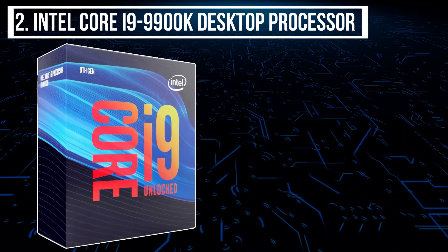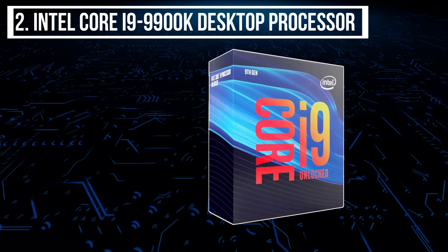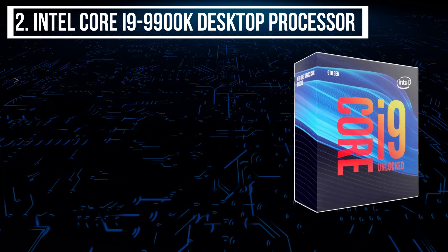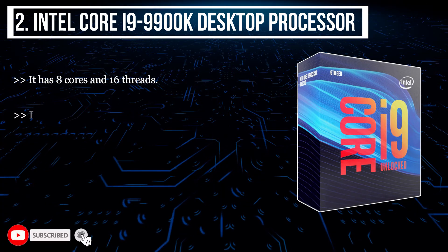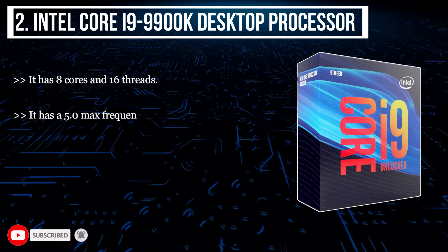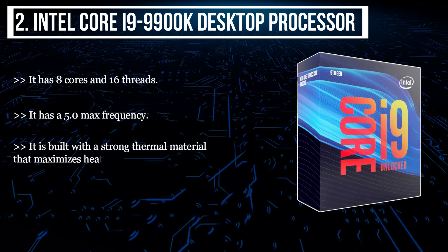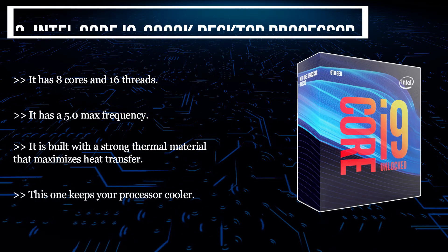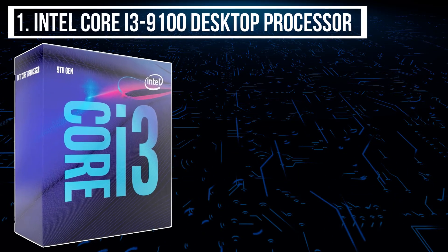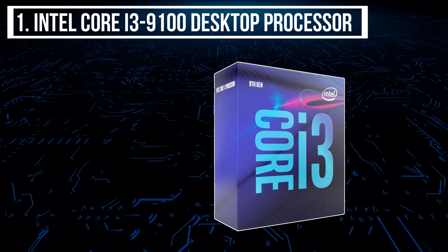The second product we have is the Intel Core i9 9900K desktop processor. It has eight cores and 16 threads. It has a 5.0 GHz max frequency. It is built with a strong thermal material that maximizes heat transfer, keeping your processor cooler.